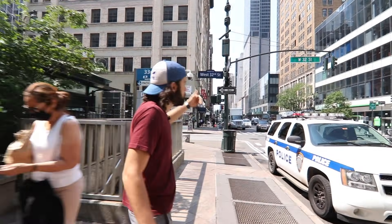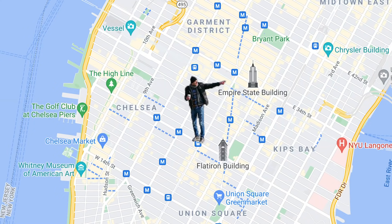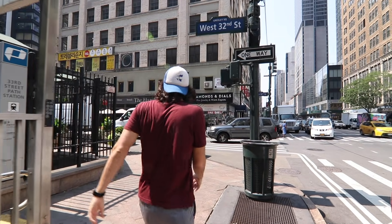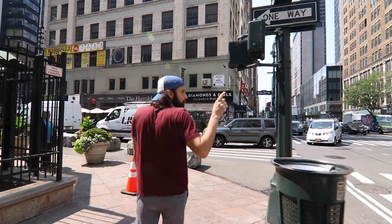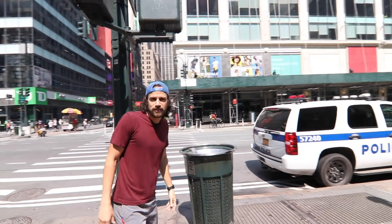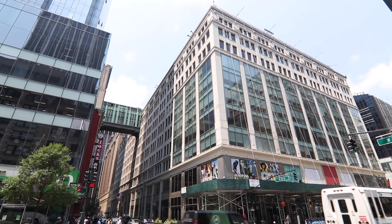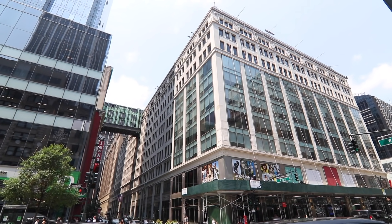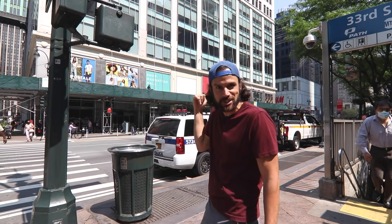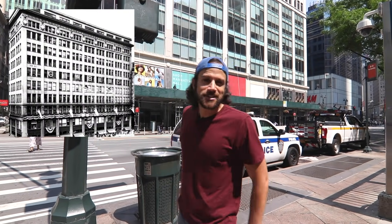Herald Square — this whole area stretches from 32nd all the way up to 35th, right next to Macy's, which I'll talk about later. This building here is the former Gimbels. In 1910, Gimbels, a department store that started in the Midwest, opened a spot here in Herald Square to compete with Macy's directly to the south of it. Pretty ballsy. Unfortunately, they lost that battle because in 1986 they had to close all their doors.